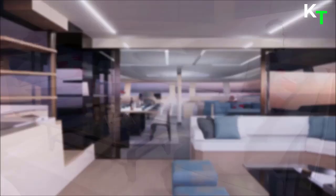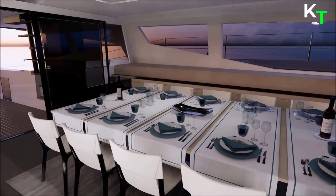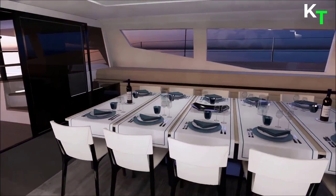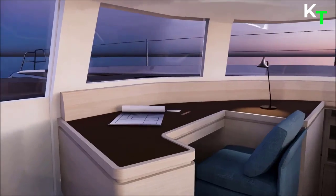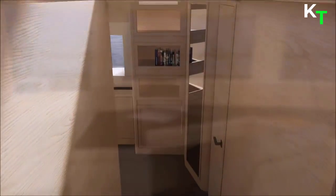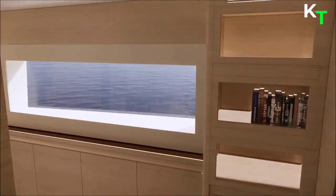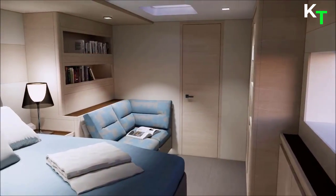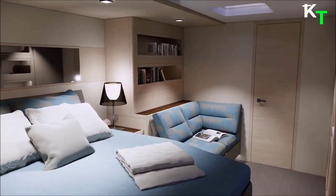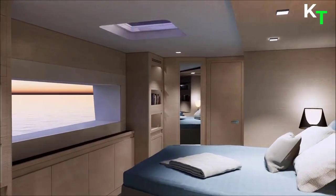Mainly designed for family cruising, the catamaran guarantees high levels of entertainment and comfort on board, offering, as in a luxurious seaside villa, ever-changing scenarios thanks to its versatility. When climbing on board, the first distinctive element is the semi-enclosed cockpit, characterized by large stairs leading to the bow side decks. On the starboard side, a luxurious relaxation area can be converted into a comfortable dining zone, which is the heart of the boat with direct access to both the interiors and the semi-raised flybridge.